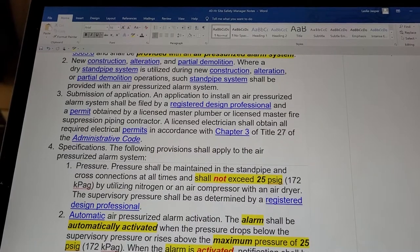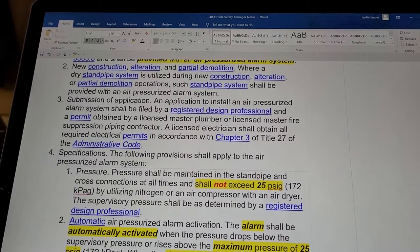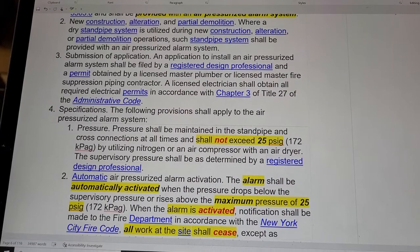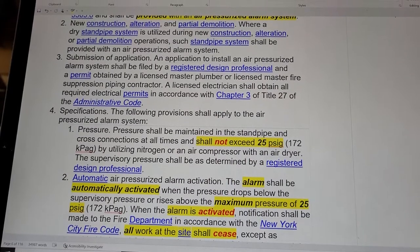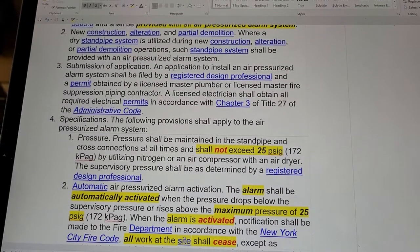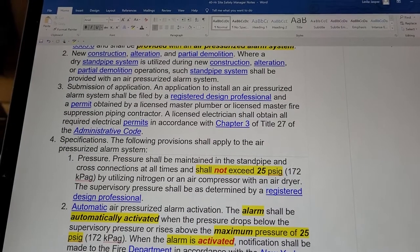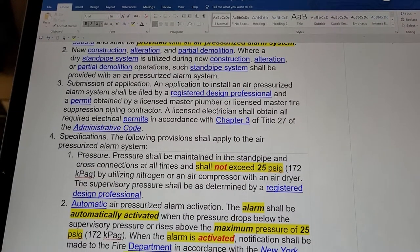For new construction, alteration, and partial demolition, where a dry standpipe system is utilized, such standpipe shall be provided with an air pressurized alarm system. An application to install an air pressurized alarm system shall be filed by a registered design professional, and a permit obtained by a licensed master plumber or licensed master fire suppression piping contractor. A licensed electrician shall obtain all required electrical permits in accordance with chapter three of title 27 of the administrative code.